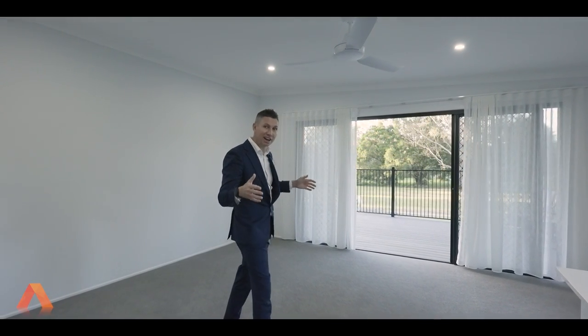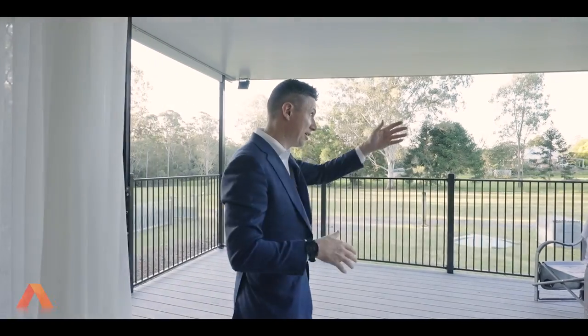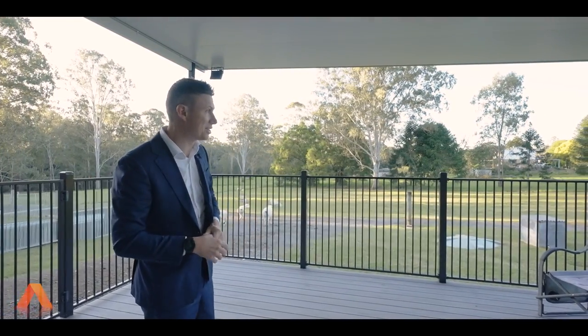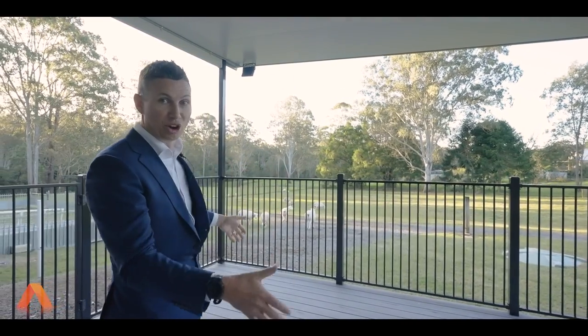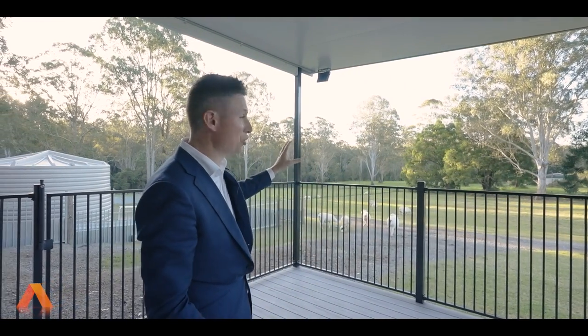We're inside the granny flat — fully self-contained. En suite, bathroom, laundry, gas cooking, dining and living. What I love about it is that it's completely separate from the entire home. You have your own driveway access all the way through, your own deck, completely private. And this is your view.